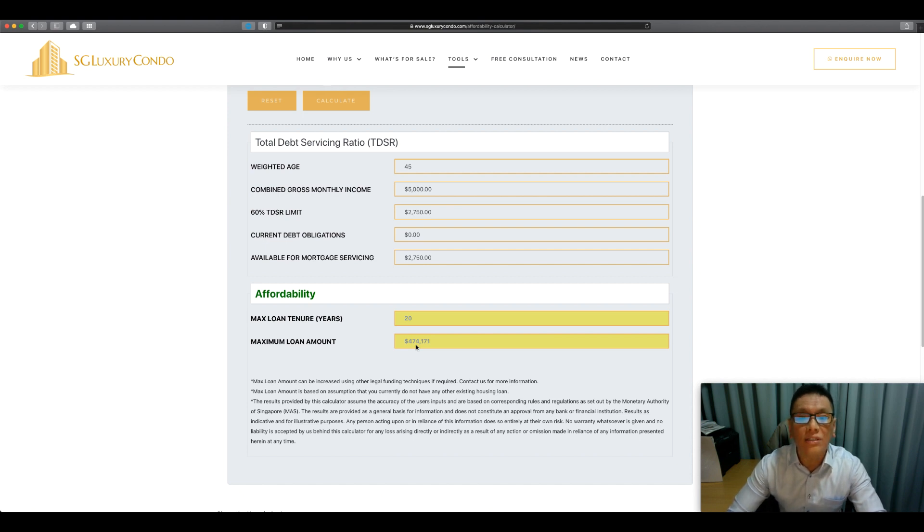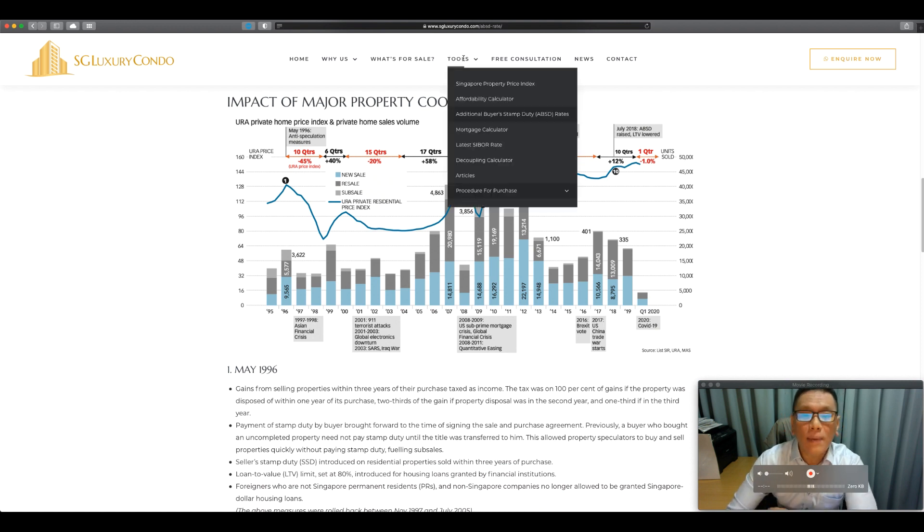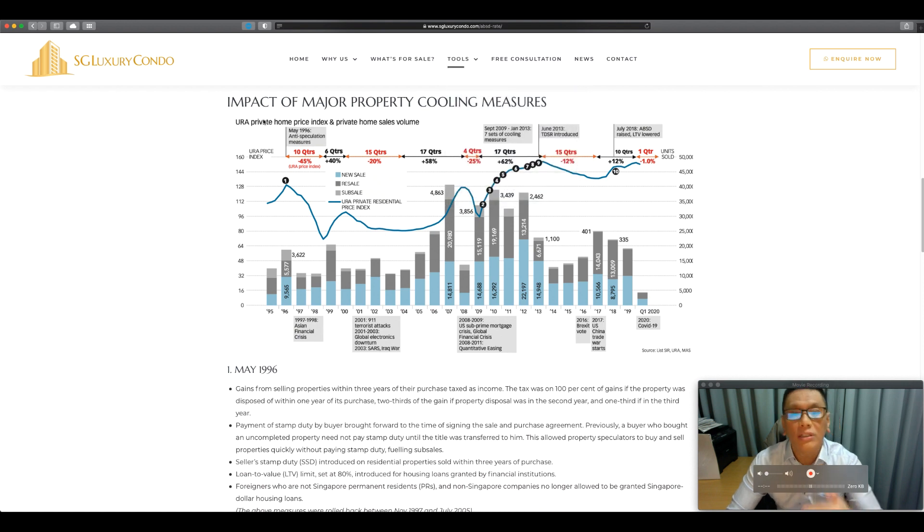This is something significant that everybody should take note of — right now you can borrow less money from the bank. Every time there are changes in cooling measures, my clients' first question is: how long will this cooling measure last? Let's do a study. If we go back to Tools and look at the ABSD rates section, I have a chart showing the historical impact of major cooling measures.